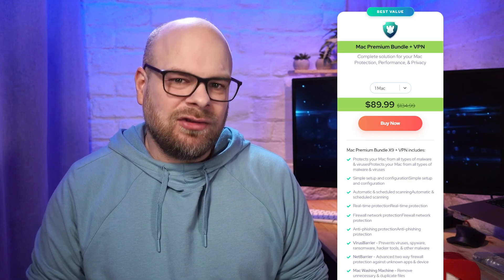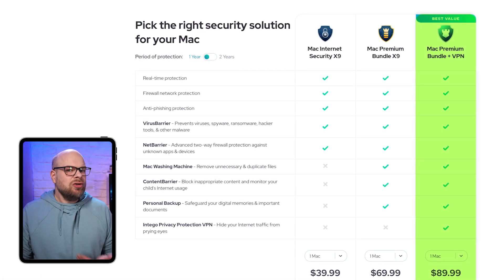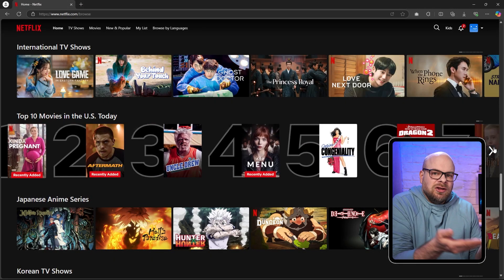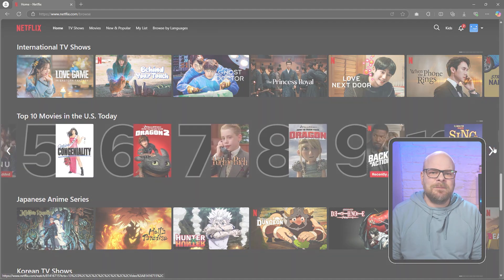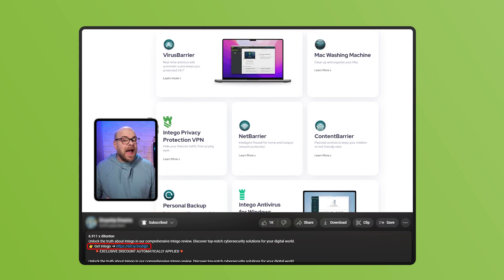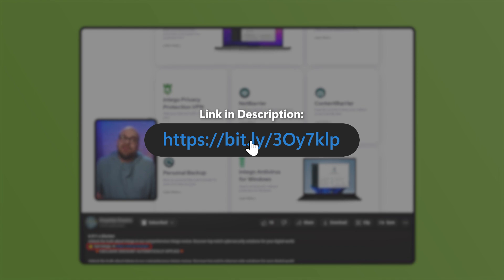Intego's most extensive plan is their Mac Premium Bundle Plus VPN at $90 a year for one Mac. This package not only covers everything included with the Premium Bundle, but you also get access to Intego's Virtual Private Network or VPN. This takes your online security to the next level by concealing your location as you use the web, while also allowing you to go around geo-restrictions. So you'll be able to access specific websites or online content which might not be available in your location, like if you wanted to open up a US Netflix library from Europe or something like that. If any of these features struck you and you want to try Intego for your Mac device, you can check out the affiliate link in the description below. It won't cost you any extra, and you'll get our discount, which you wouldn't have got if you went directly to Intego's website.